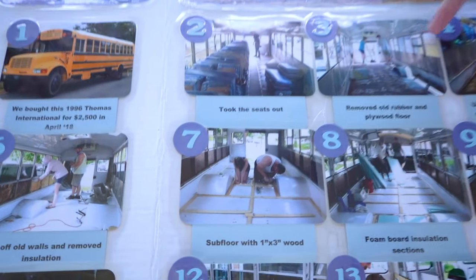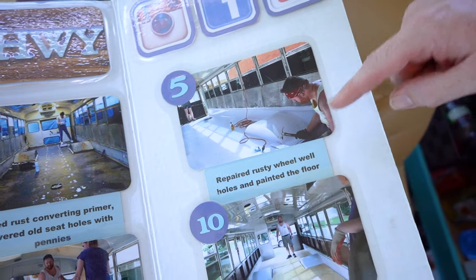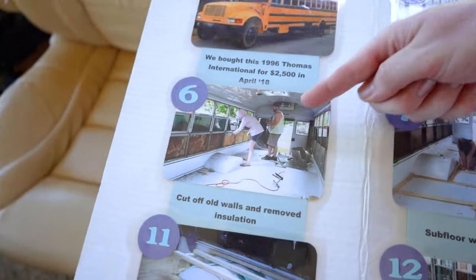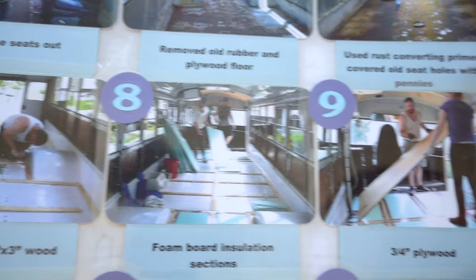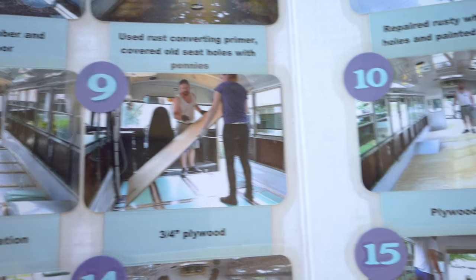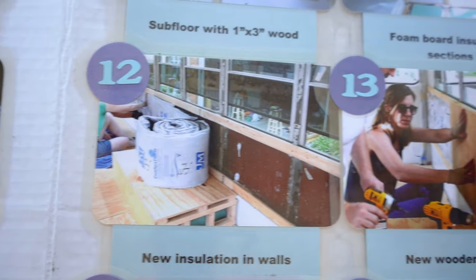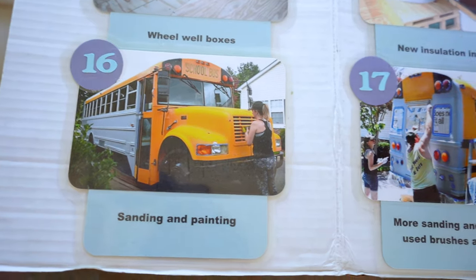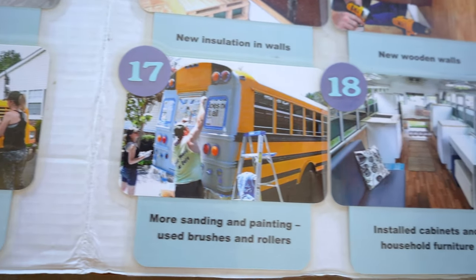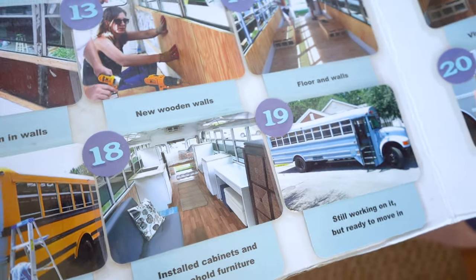So we took out the seats, started repairing the floor. Had some holes in the wheel wells, so we repaired those. Took out the old insulation, started building a subfloor. That's foam board that goes in like a grid and then the plywood floor goes on top. Made some boxes around the wheel wells, filled up the walls with new insulation, covered them up, did some painting and then laid down our vinyl. We sanded and painted the outside of the bus, then we put a lot of household furniture in the bus instead of building everything. We painted it and Little House on the Highway was born.